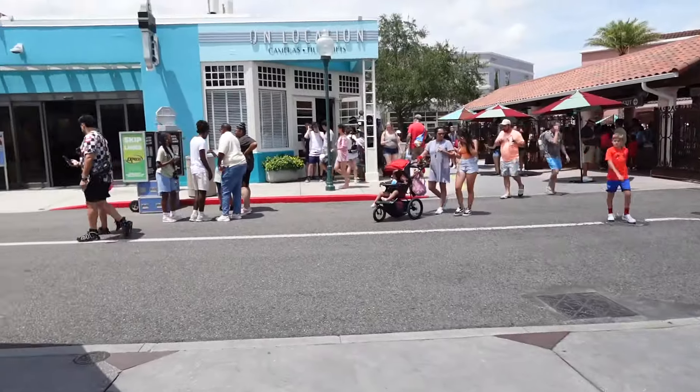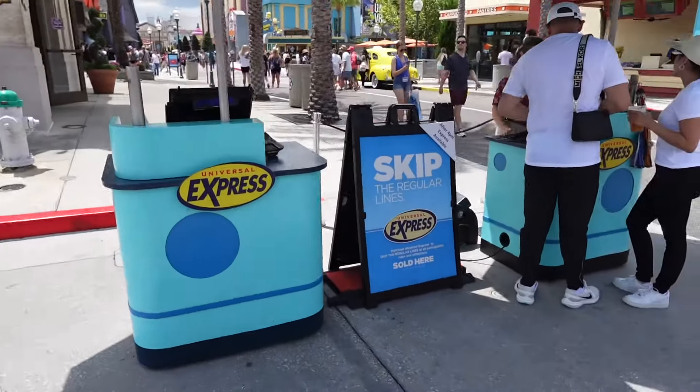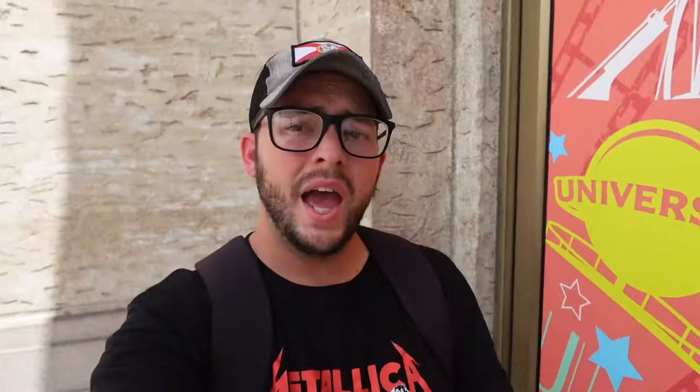Also when coming into Universal Studios or Islands of Adventure, we do have Universal Express Passports. You can use this to bypass the lines by 50% of the wait time or less. You can also buy the Universal Express Passports on the app as well to save more time at the gate and just do more stuff in the parks. Shows like the Bourne Stuntacular also have Express Passports, which is pretty cool.